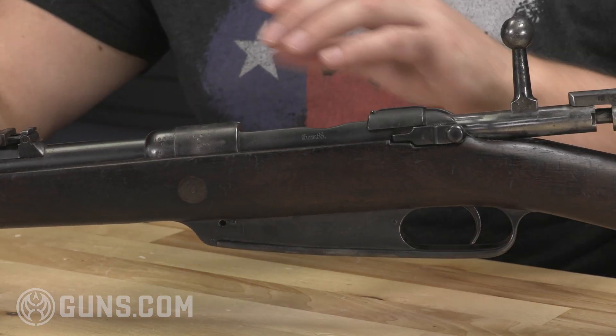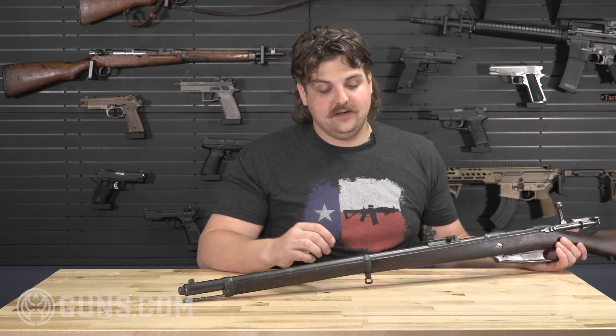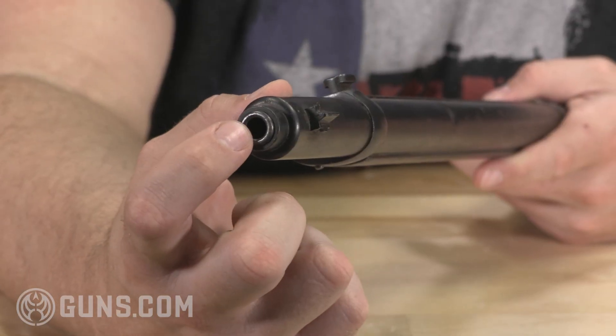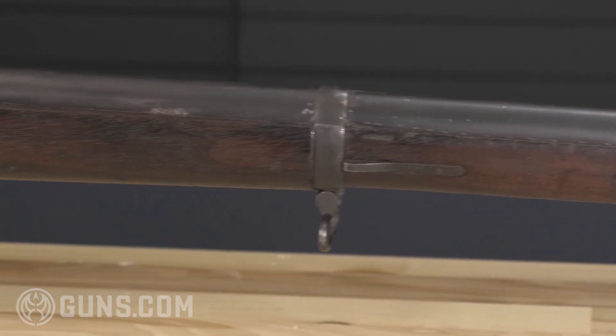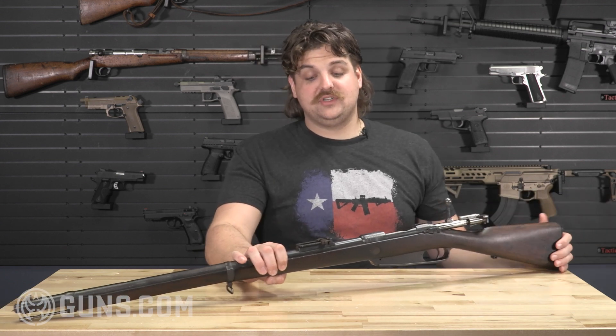Moving forward, we have the barrel, which is one of the more forward-thinking technologies of the design — it didn't work out exactly as intended, but it shows that even in 1888 they were thinking ahead. The barrel is actually a free-float style, going all the way back to the receiver, with a thick shroud housing the barrel. The idea was that the shroud being attached to the stock would mean no direct pressure against the barrel, preserving barrel harmonics for better accuracy — great in theory, and utilized in many modern designs. However, the enclosed barrel shroud trapped water inside, causing rust that was difficult to clean.